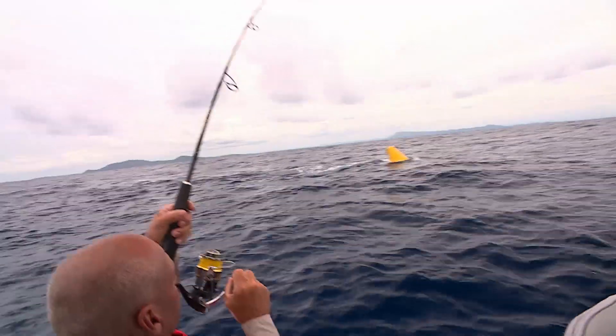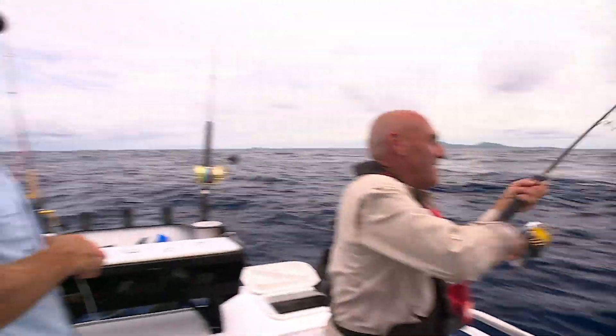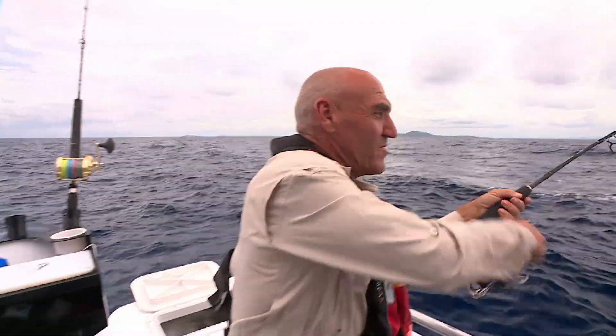He's under the point. Keep him coming. Well done. Good stuff. You got him — he's a nice fish too. He's looking really good, beautiful colours.